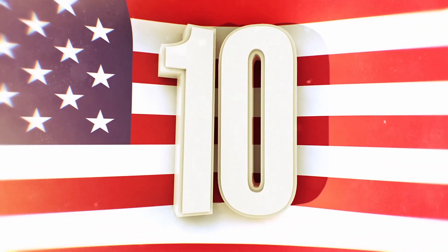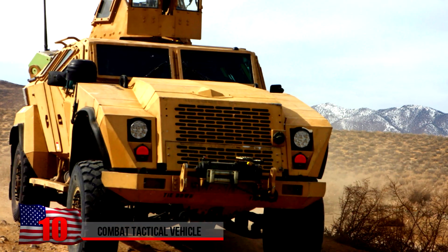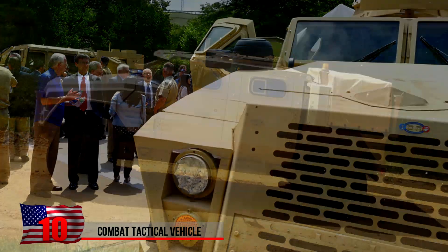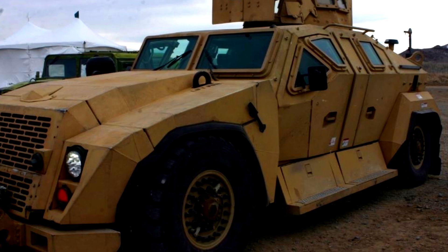Combat Tactical Vehicle. This is a testbed vehicle commissioned by the Joint Light Tactical Vehicle program, undertaken by the U.S. military to replace the Humvee. The heavily armored vehicle can support a wide range of armaments, including an M2 machine gun.